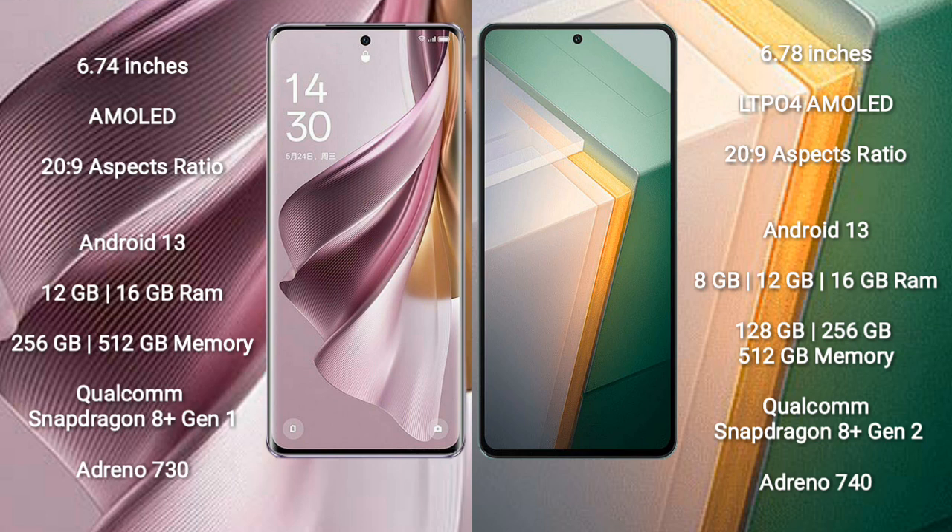The Oppo Reno 10 Pro Plus comes with 12GB and 16GB RAM, with 256GB and 512GB internal storage options. It is powered by the Qualcomm Snapdragon 8 Gen 1 processor with Adreno 730 GPU.